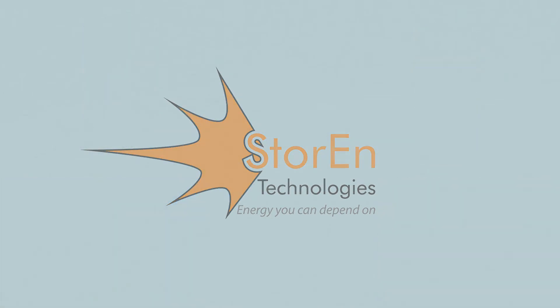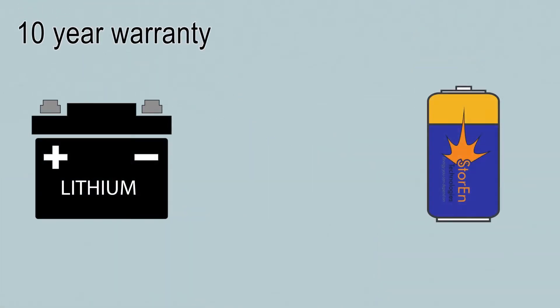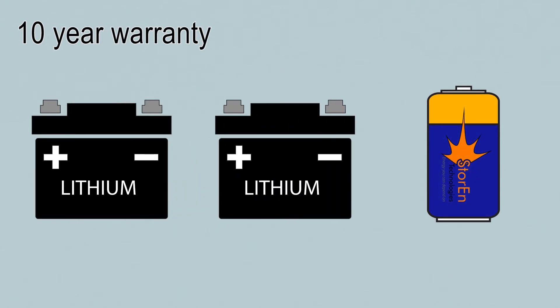We often hear about lithium-ion batteries for domestic energy storage, such as the Tesla Powerwall. Tesla offers a 10-year warranty because lithium-ion batteries experience a rapid decrease in capacity that can be as much as 50% in 5 years.